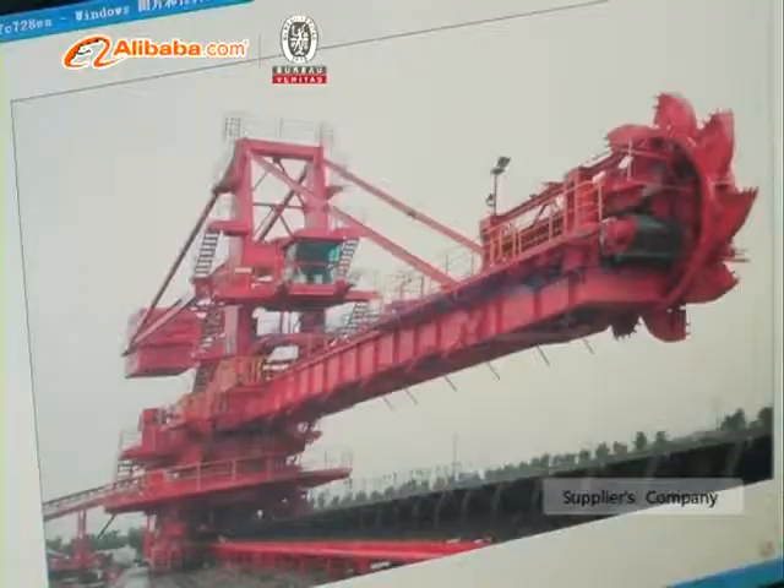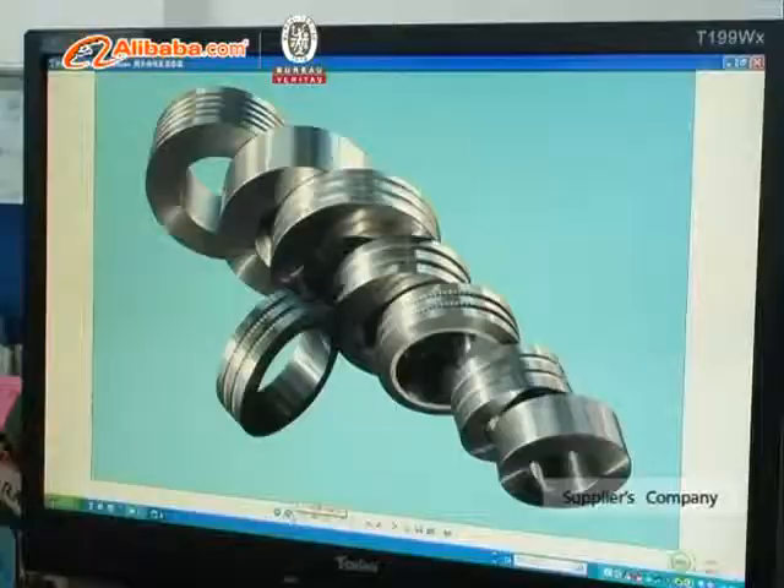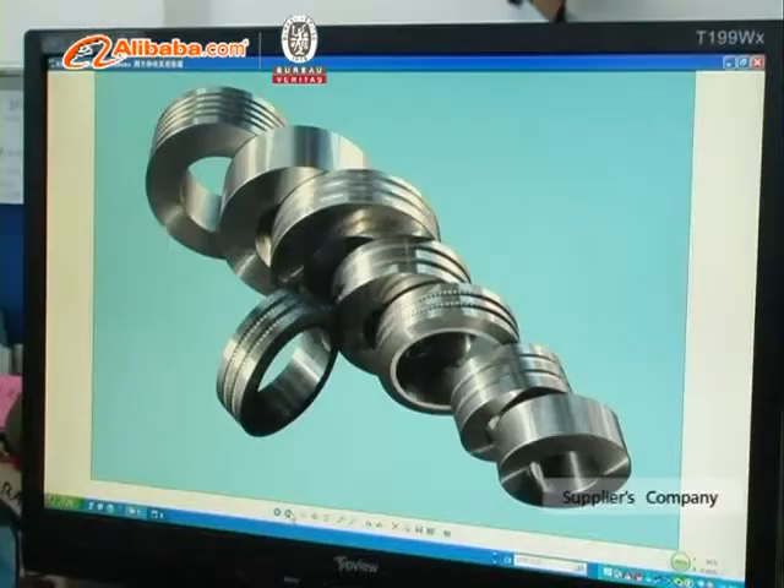LMM Group's business activities consist of three segments: refractory and spare parts division, conveying equipment division, and heavy equipment and project division.